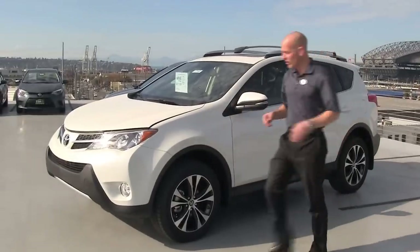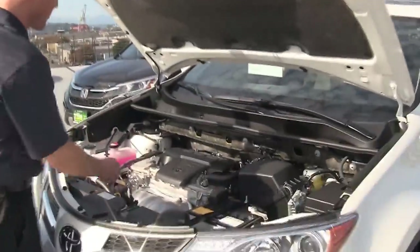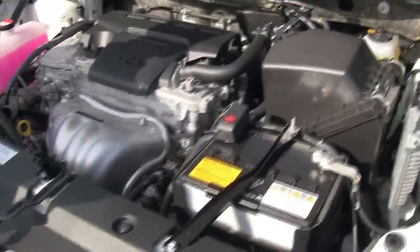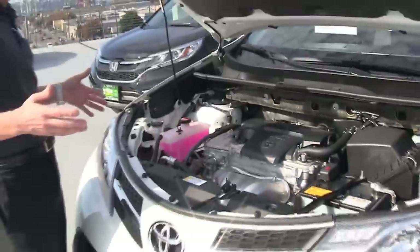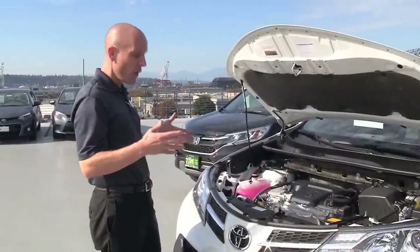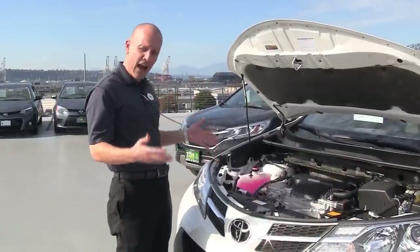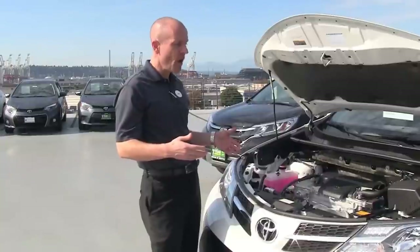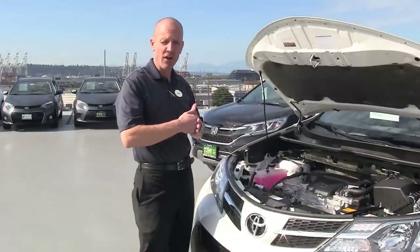The RAV4 used to come with a four-cylinder and a six-cylinder. The six-cylinder had 269 horsepower — it was super impressive. In fact, it went zero to 60 in under six and a half seconds. Well, they only come in a four-cylinder now, and the reason is the six-cylinder just didn't sell all that well. People didn't buy this car for extravagant zero-to-60 times. The current recipe is 175 horsepower and 171 pound-feet of torque, with nice acceleration — zero to 60 in under nine seconds.